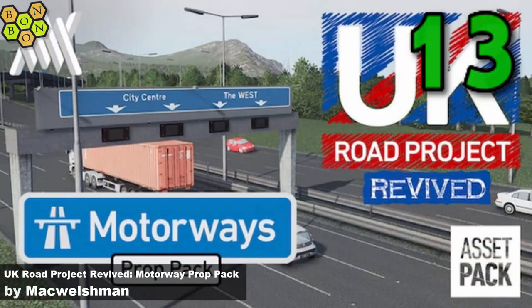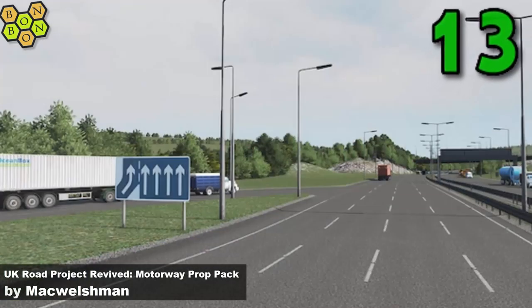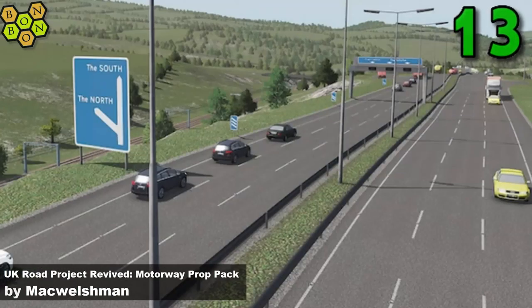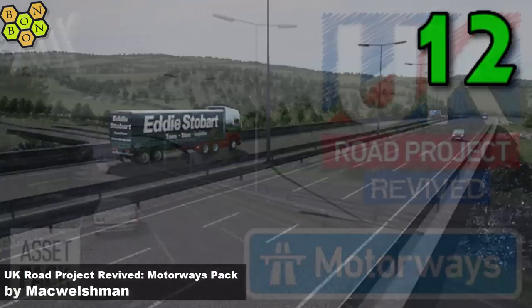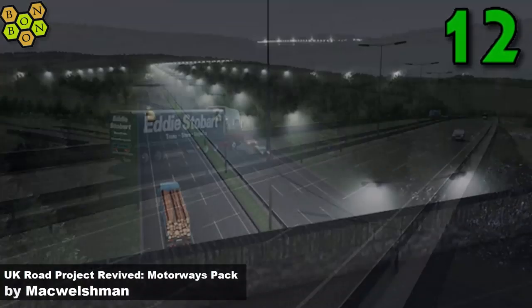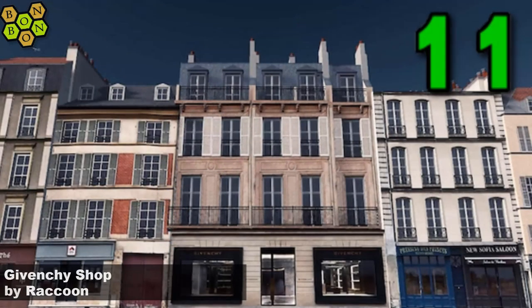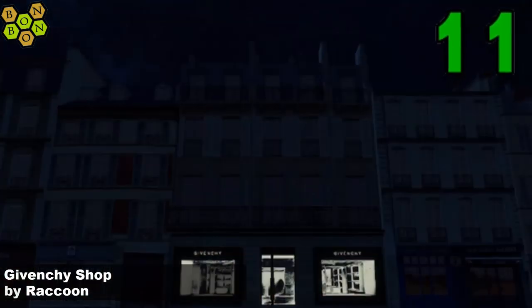At number 13, it's the UK Road Project Revived Motorway Prop Pack by MC Walshman - a great creator of British assets and this is some really nice networking accessories. At number 12, some more to go with it - it's the UK Road Projects Revived Motorways Pack by MC Walshman, grab them both why not. At number 11, Juventus Shop by Raccoon - it's one of these little shop units that you can either have standalone or push into an existing building, looks really good.